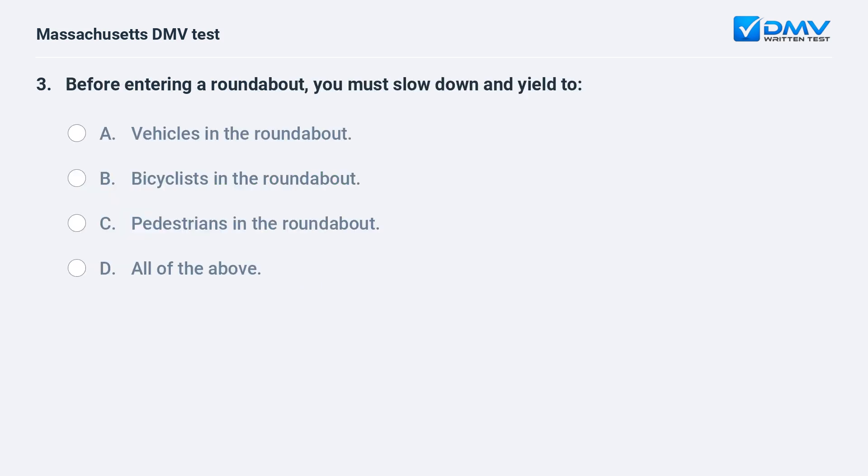Before entering a roundabout, you must slow down and yield to: A. Vehicles in the roundabout. B. Bicyclists in the roundabout. C. Pedestrians in the roundabout. D. All of the above.